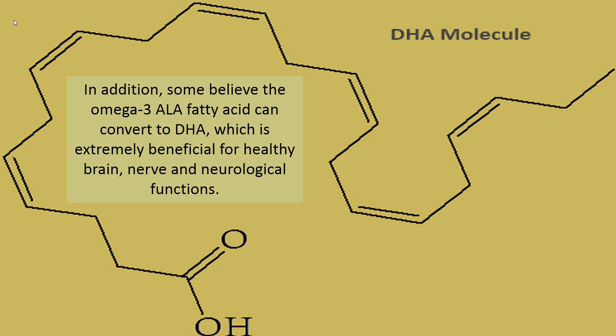In addition, some believe the omega-3 ALA fatty acid can convert to DHA, which is extremely beneficial for healthy brain, nerve and neurological functions.